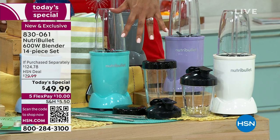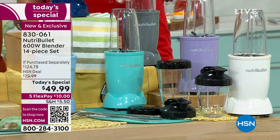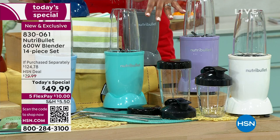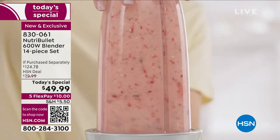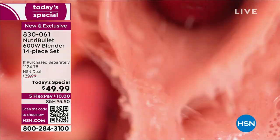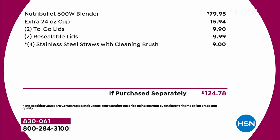This is a $124 value if you purchase everything separately — nobody else has this offer including the two 24-ounce cups, one 18-ounce cup, lids, and straws. We're not nickeling and diming you. This is the lowest price out there — you can check and research it. You're getting everything for $49.99, not $120. In the retail world, the NutriBullet 600-watt blender alone is $79.95.